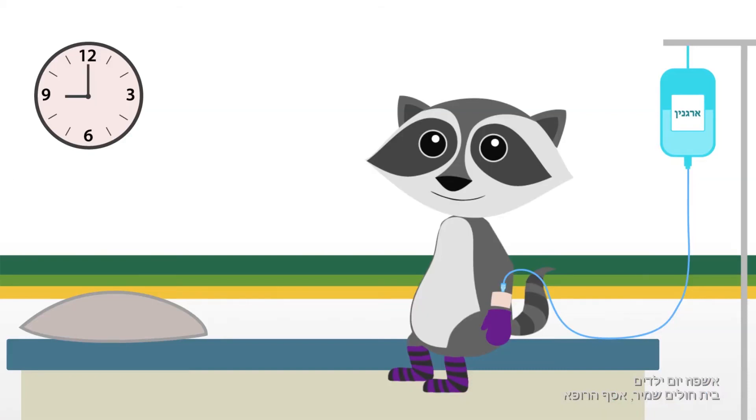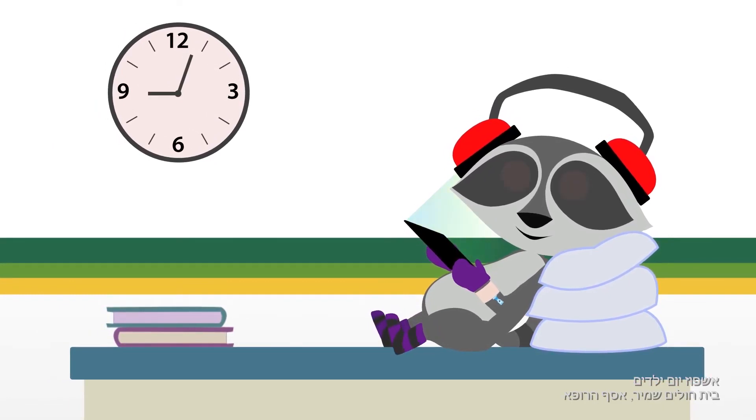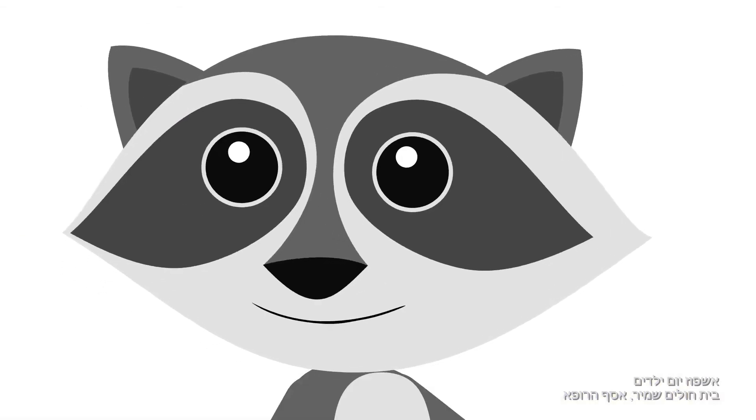You will now receive arginine through the Venflon by infusion for half an hour. And now one should rest patiently in bed and not get out of it, except going to the bathroom accompanied by an adult.